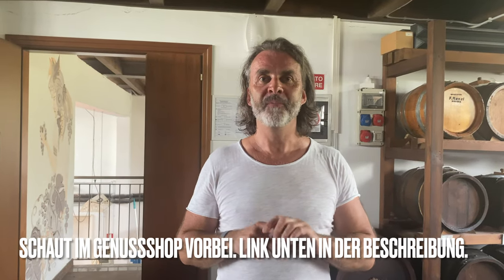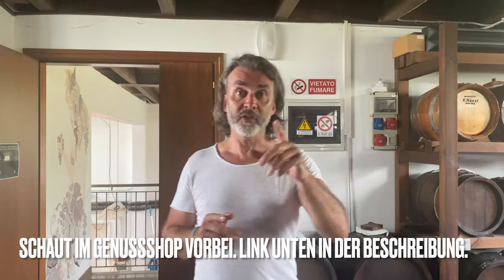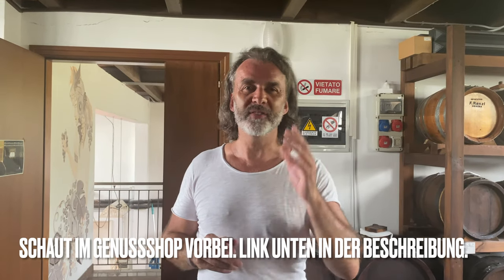Und ich sage euch was: Bei unserem Shop findet ihr auch einen von diesen ganz tollen Balsamicos. Schaut ihn euch an und holt ihn euch nach Hause, weil ihr werdet wirklich viel, viel Spaß dran haben.